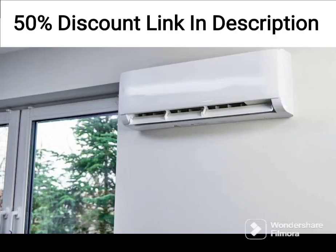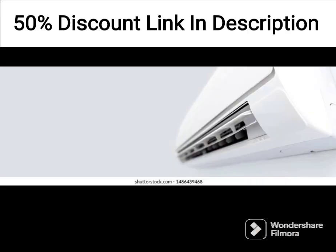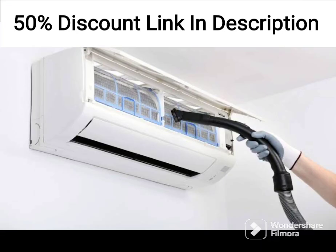I can provide you with information about the Electrolux 1.5 Ton 5 Star Convertible Inverter Split Air Conditioner AC based on the specifications provided. Cooling Capacity: 1.5 Ton. Energy Efficiency Rating: 5 Star. Inverter Technology: yes, it has a convertible inverter. Refrigerant: R32. Filtration: 4-Step Filtration System with PM2.5 Filter and Plasma Technology.